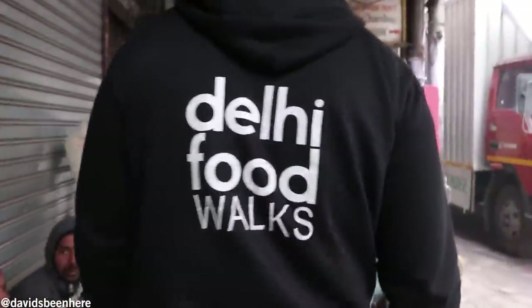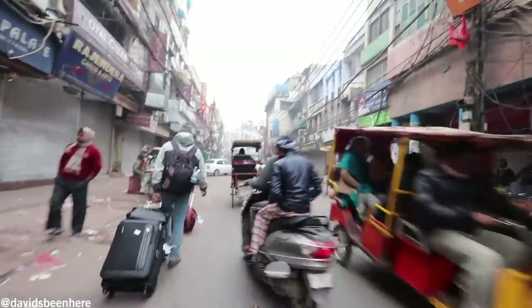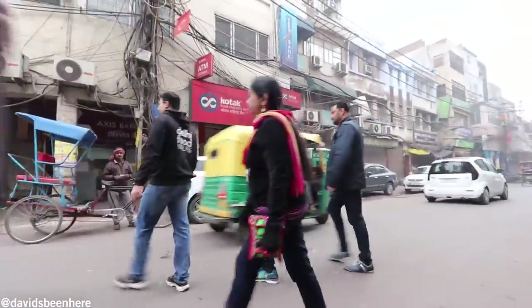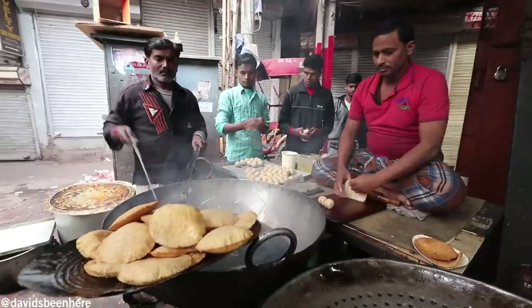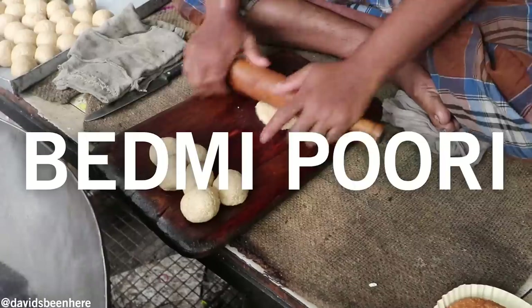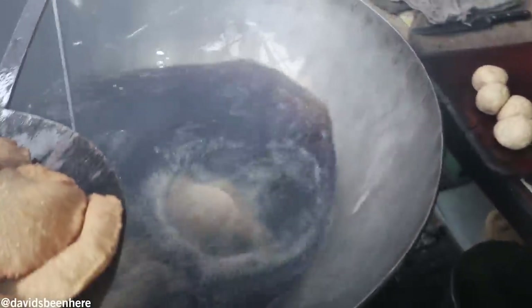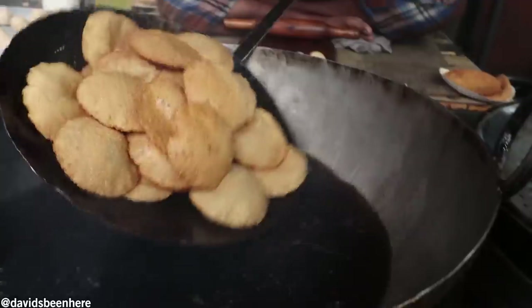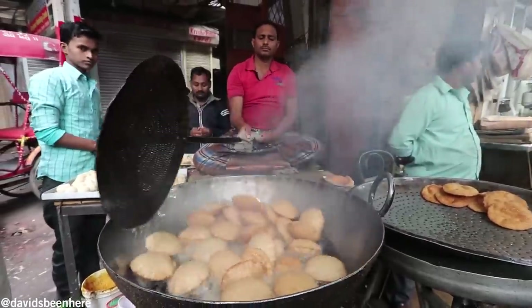We are walking in the lane called Chavari Bazaar, heading to the first food stop. The name of the shop is Shyam Sweets, and they make two dishes for breakfast. They have a dish called Vedmi Puri — it's basically a puff bread stuffed with lentils, served with potato curry and chickpeas. On Sundays only, they also make pumpkin. Second, we are going to try Nagori Halwa — a pudding made of semolina in clarified butter with saffron, pistachios, and almond.